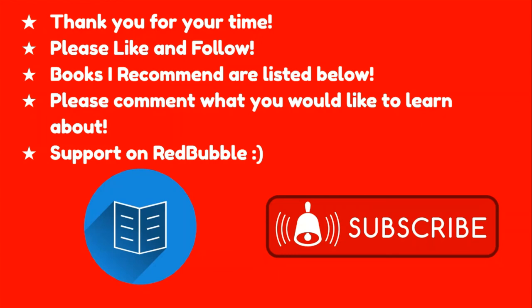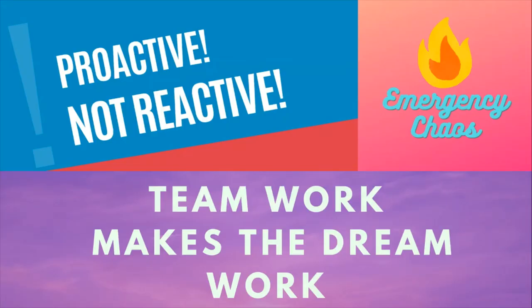Please take the time to watch my other videos. If you want to support the channel, I have nursing stickers and nursing shirts up on Red Bubble that you can check out. Thank you for your time today — I really appreciate you. And as always, teamwork makes the dream work. Here at Emergency Chaos, we are proactive, not reactive. Thanks everyone, have a nice day.